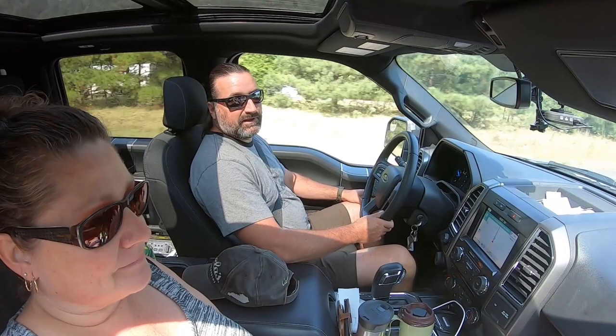Don't get jammed into those RV parks. Go to this big, beautiful, open, spacious park — and it's very inexpensive. Great job, Army Corps of Engineers.